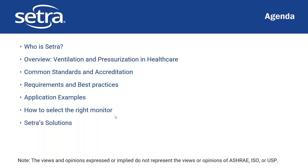Here is the full agenda for today. First we'll talk about who is Cetra, then we'll do an overview of ventilation and pressurization in healthcare, we'll talk about common standards and accreditations, go into detailed requirements and best practices in the environmental monitoring space, go through a couple of examples, talk about how to select the right monitor, and then talk through the solutions Cetra recommends and provides.